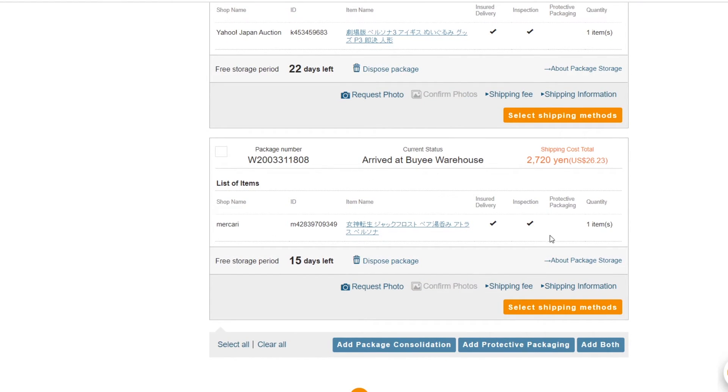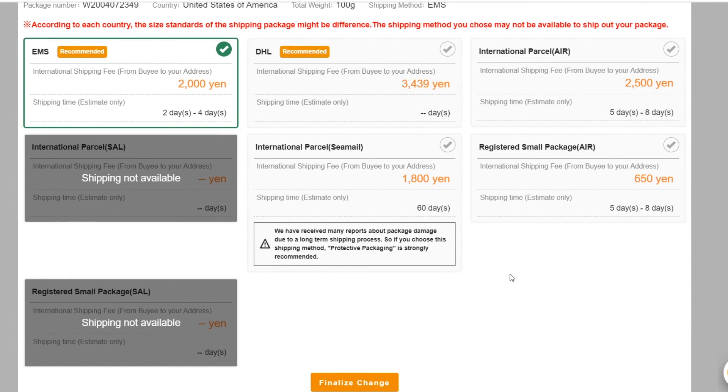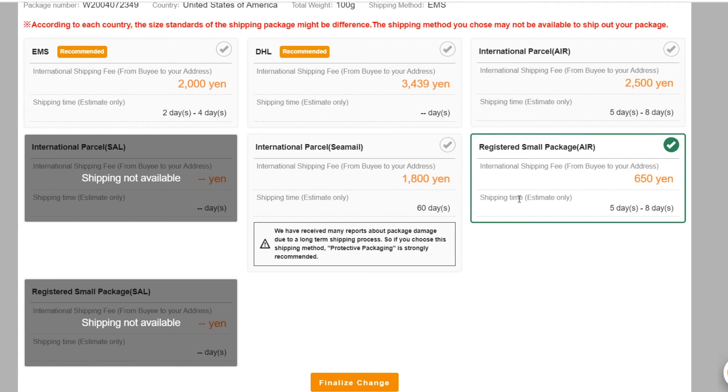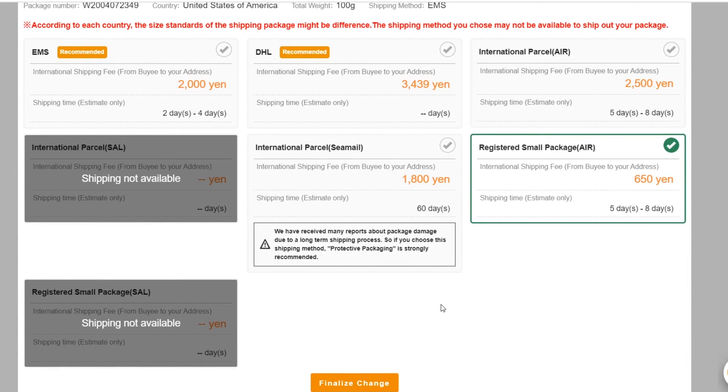When you go to process your shipping order from their warehouse to your home, after you plug in your information you'll see a bunch of different shipping options — they come with their own goods and bads. Some ship sooner, some later, some aren't insured, some tend to be a little rough-handled. The ones I reliably go to are either EMS or registered small package. Registered small package is generally the cheapest, and EMS is reliable and fast. EMS is $20 to ship this, so I'm probably going to go with registered small package at about five dollars.